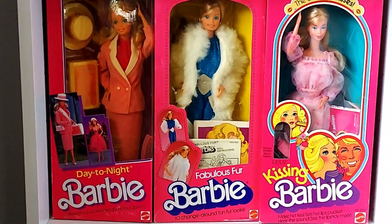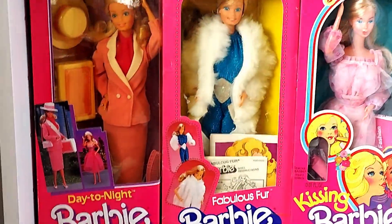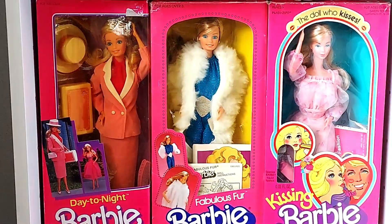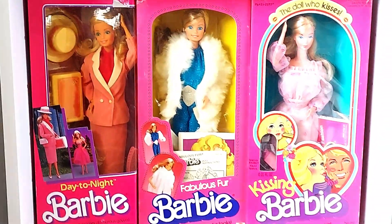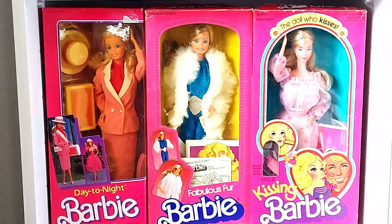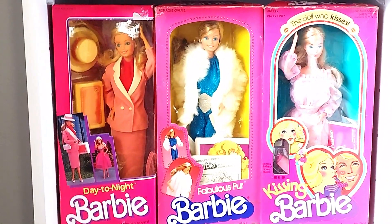I've got Day to Night Barbie — she was the latest NRFB doll I've gotten. I might take her out of the box, I'm not sure yet. Fabulous Fur Barbie I've had for a while.